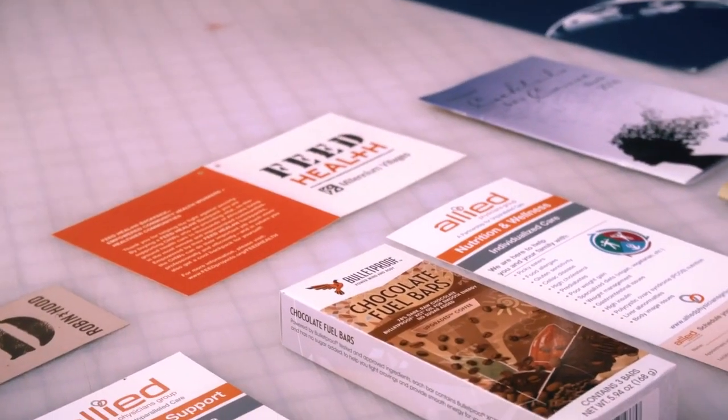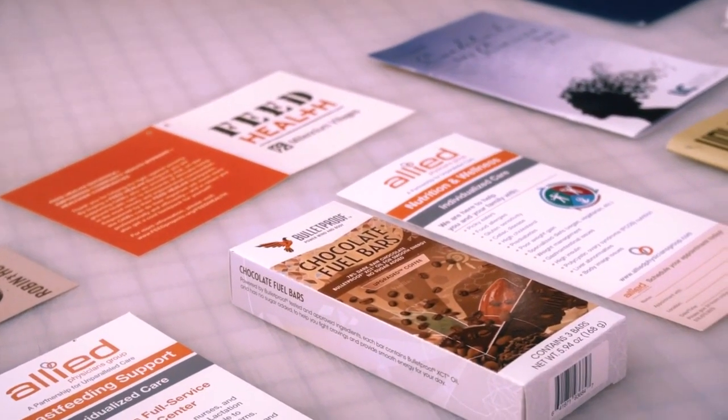At Eco-Friendly Printer, no job is too small or too large for us. With Eco-Friendly Printer, you start with me. I make sure that the order is correct, and then I move it on to the proper production people.